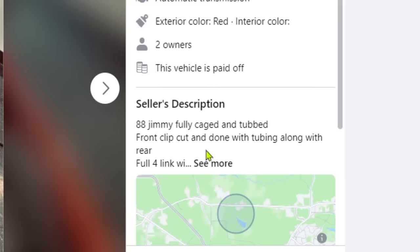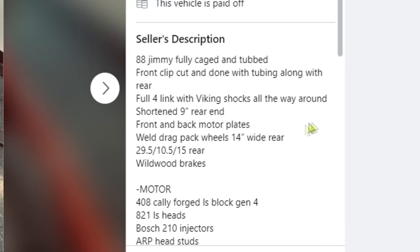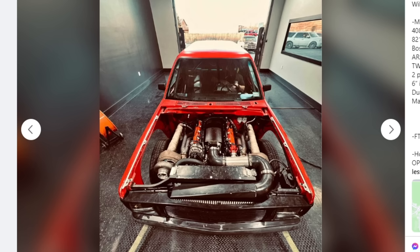It's an 88 Jimmy, fully caged and tubbed, front clip cut done, tubing along the rear, four link with Viking shocks, shortened nine inch rear end. The motor is a 408 Cali Forged LS block Gen 4, 821 LS heads, twin 66 millimeter BorgWarner turbos. Made 960 on 21 pounds of boost. If it is one thing about LSs, they are a small package — a mighty fine small package. So you got a lot of real estate to work with turbos or whatever you want to put on it, for $26,000.